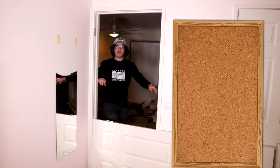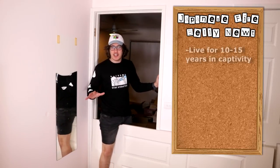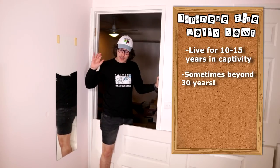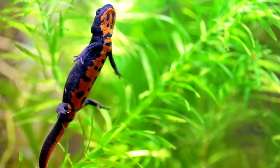Did you know the life expectancy of a Japanese fire-belly newt is between 10 and 15 years on average in captivity? But some have been documented to live as long as 30 years plus. That number comes down to about 25 when we're looking at newts in the wild. This has been your newt fact of the day.